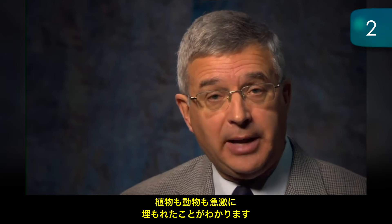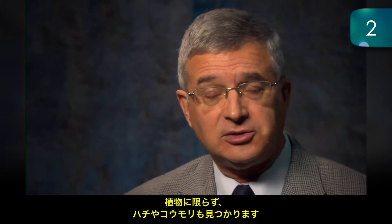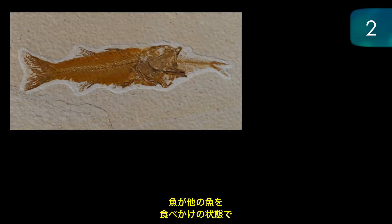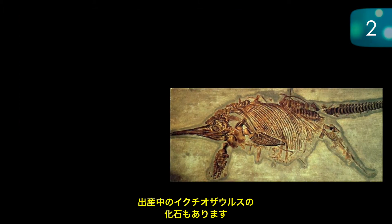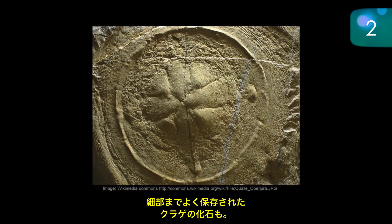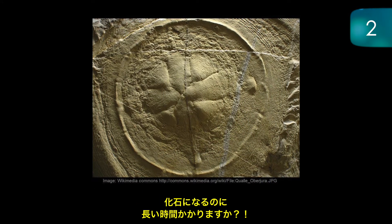Evidence number two: we'd find rapidly buried plants and animals — fossils. We find fossils not only of plants but of bees and bats. We find fish that haven't finished having their breakfast, eating another fish, buried and fossilised. Ichthyosaurs giving birth to babies, fossilised. We find delicately preserved fossilised jellyfish. How do you fossilise a jellyfish slowly?